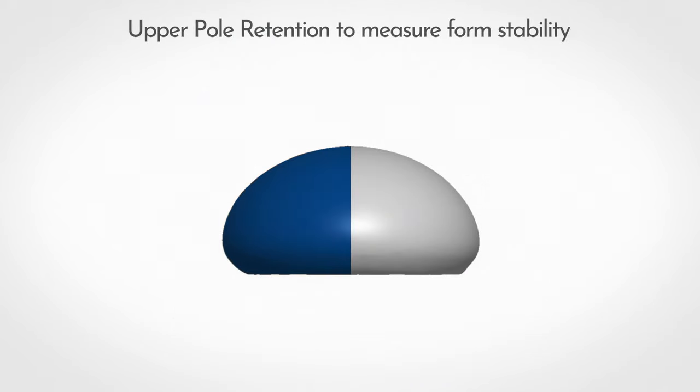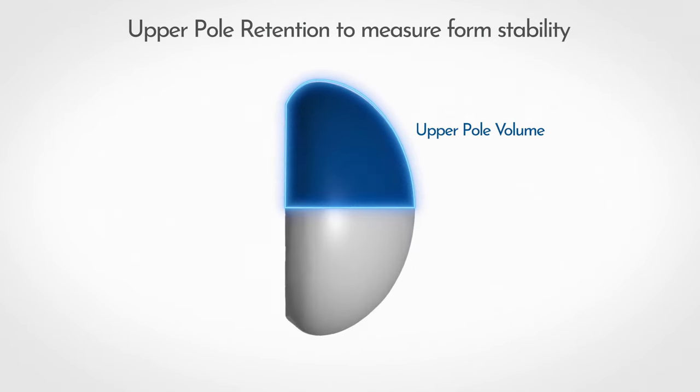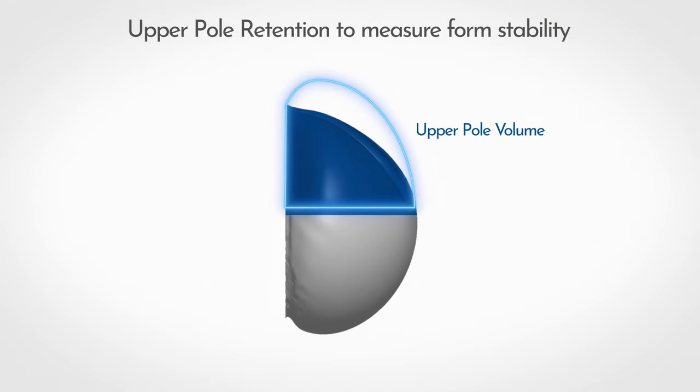A 3D analysis was then completed to characterize upper pole volume, which was defined as volume contained within 50% of the original base height when the device was sitting horizontally. Form stability was measured as the maintenance of this volume after the implant was moved to a vertical orientation.